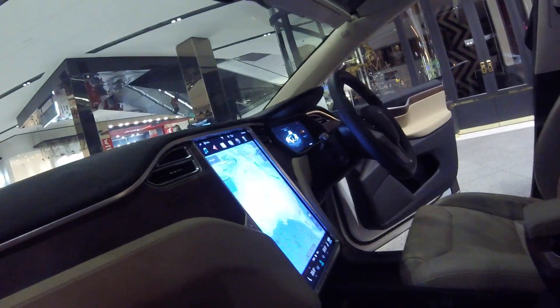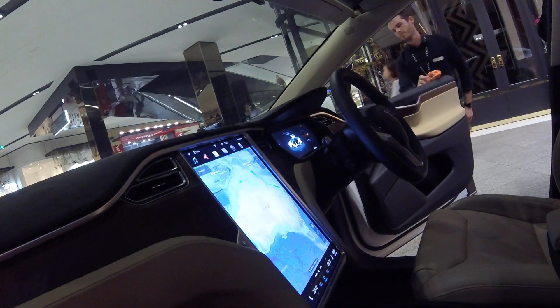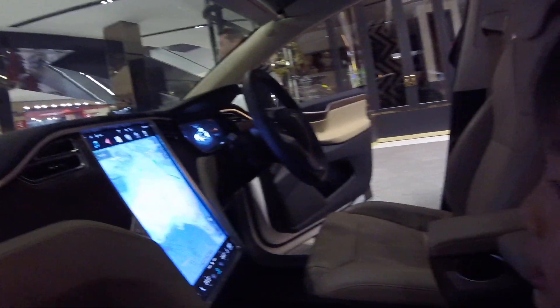That's a big screen! Can you read the screen for me? There's a word on it — it says Australia, with the whole Australia map on the GPS.